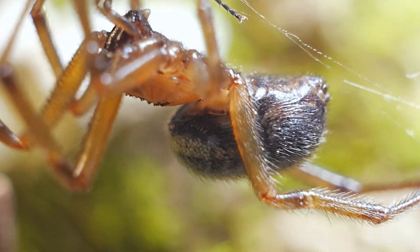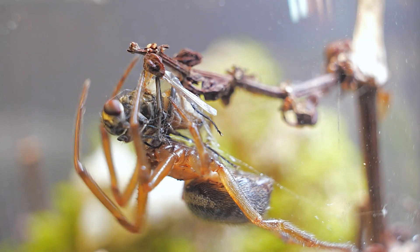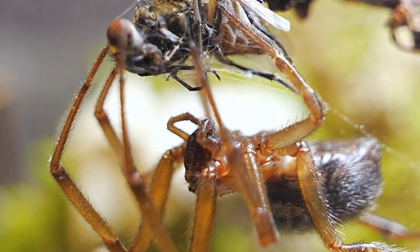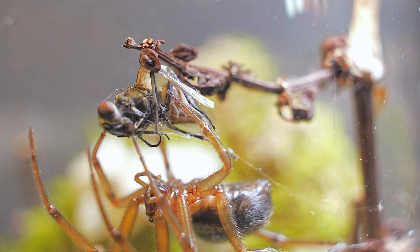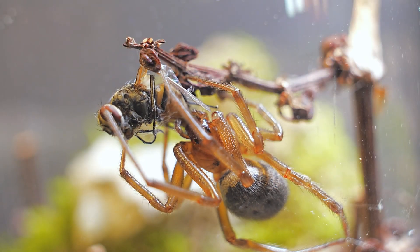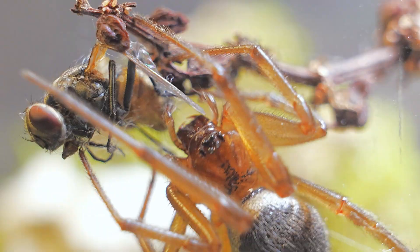The behavior of spiders remains one of the most fascinating mysteries of nature. Despite advances in research, there are still many unknowns about how and why they act the way they do — from their complex hunting strategies to the way they build their intricate webs. Every movement seems full of purpose, but the true reason behind many of these actions remains a puzzle.